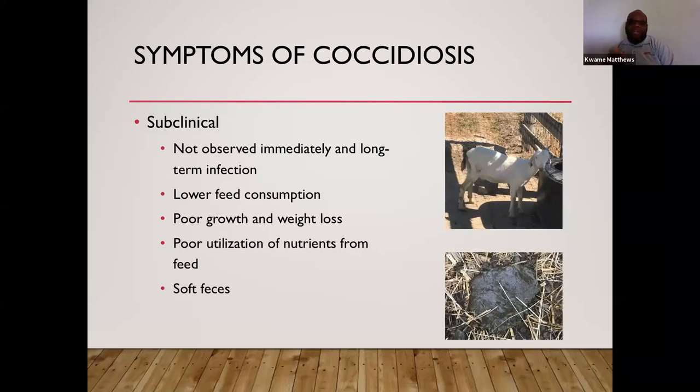Coccidia causes both subclinical and clinical symptoms. Subclinical symptoms include lower feed consumption, poor growth and weight loss, poor feed utilization, and soft stool. Animals may appear healthy immediately but are spreading coccidia, making it harder to eliminate. Subclinical coccidiosis can persist long-term because the animal doesn't appear infected and goes untreated. Clinical symptoms are most noticeable through diarrhea — the most common sign — which is usually watery and may or may not contain blood.